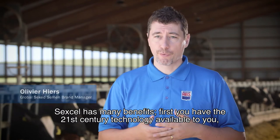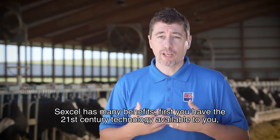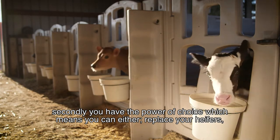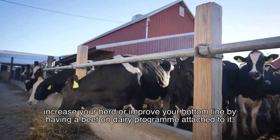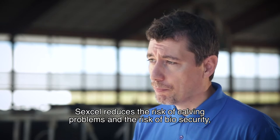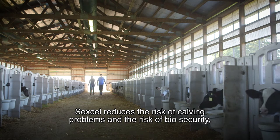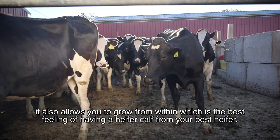Sex Cell has many benefits. First, you have 21st century technology available to you. Secondly, you have the power of choice, which means you can either replace your efforts, increase your herd, or improve your bottom line by having a beef-on-dairy program attached to it. Sex Cell reduces the risk of calving problems and the risk of biosecurity. It also allows you to grow from within, which is the best feeling of having a female calf from your best genetics.